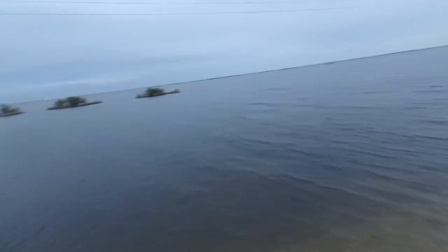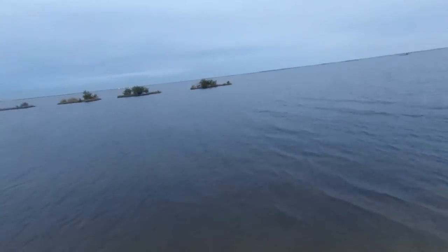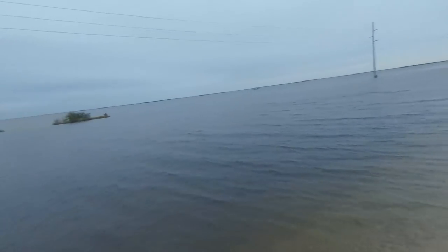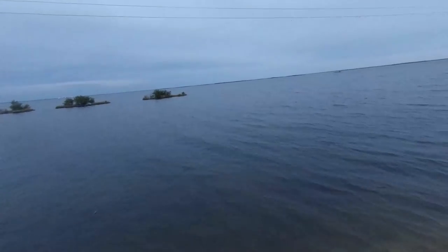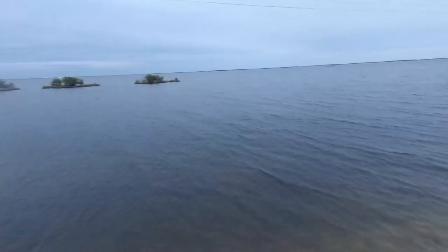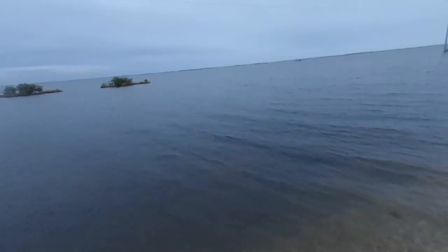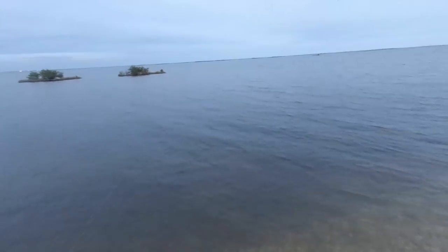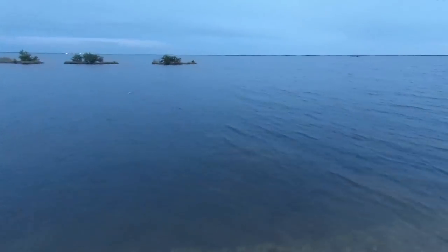Joan started us off — can't beat this topwater action! Another one, come on Joan. That's two for Joan already starting us off right. They were a little small — I don't know if you can even see anything on camera yet — but we've got a nice overcast day, so hopefully this bite will sustain itself.